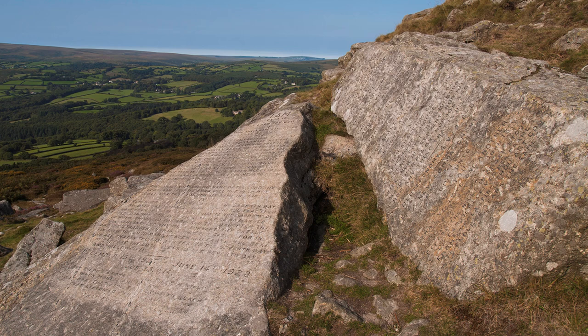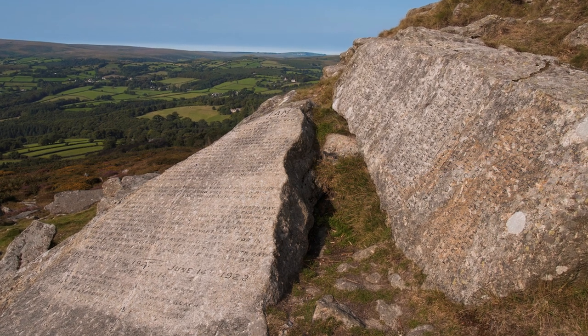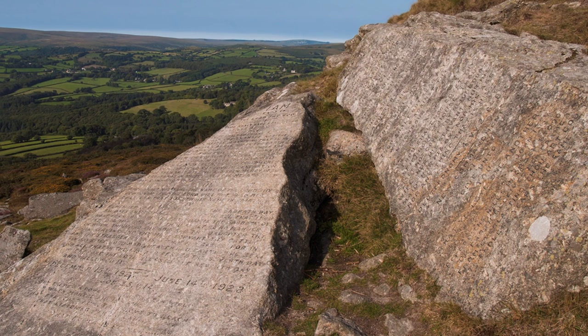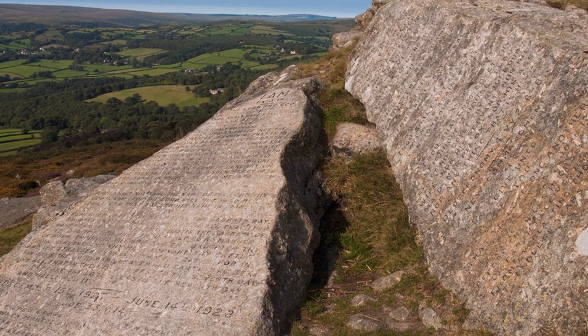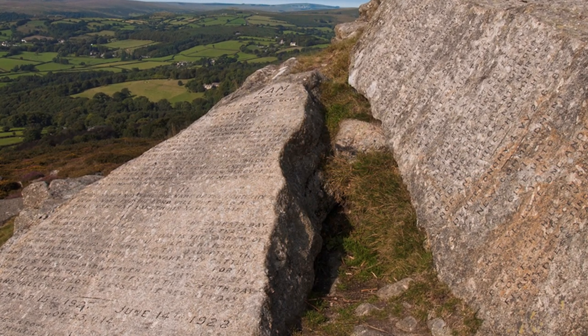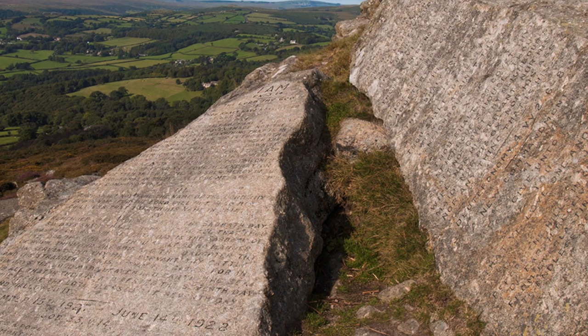High on a remote moorland you will discover the Ten Commandments set in stone, but fortunately, unlike Moses, we don't have to take them down the hill. They were carved into the rocks on the summit of Buckland Beacon nearly one hundred years ago in 1928, on the instructions of the Lord of the Manor, and took five weeks to complete.